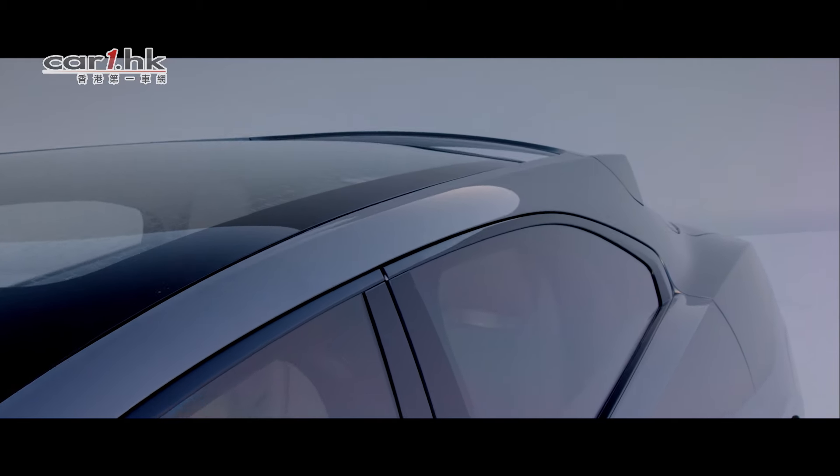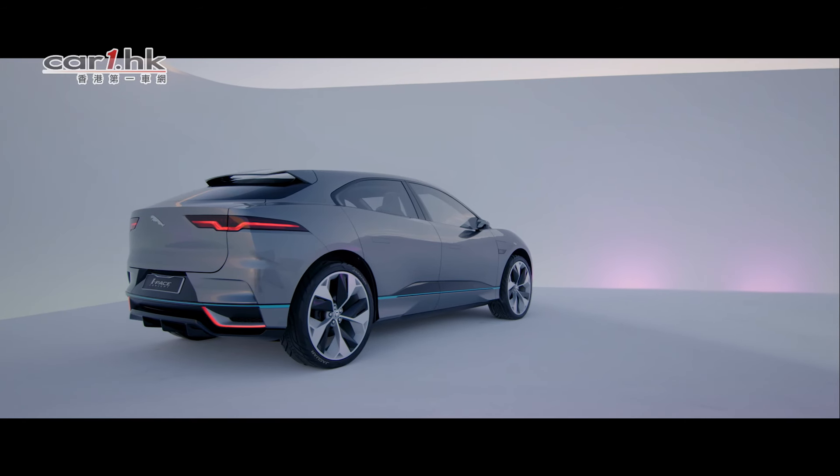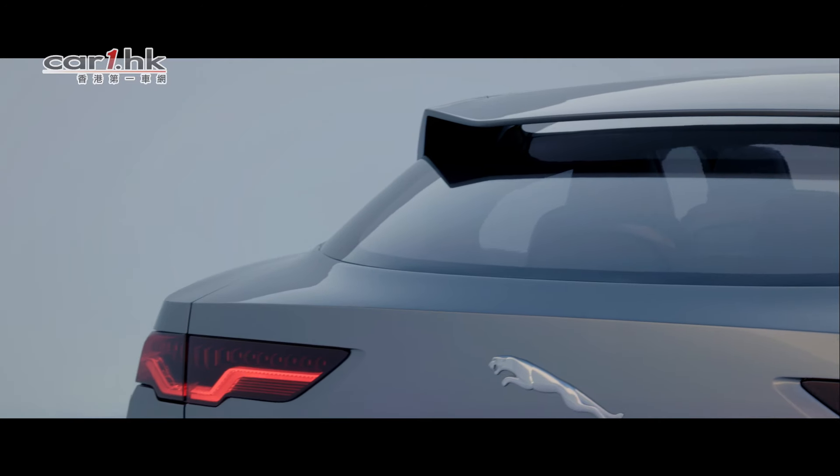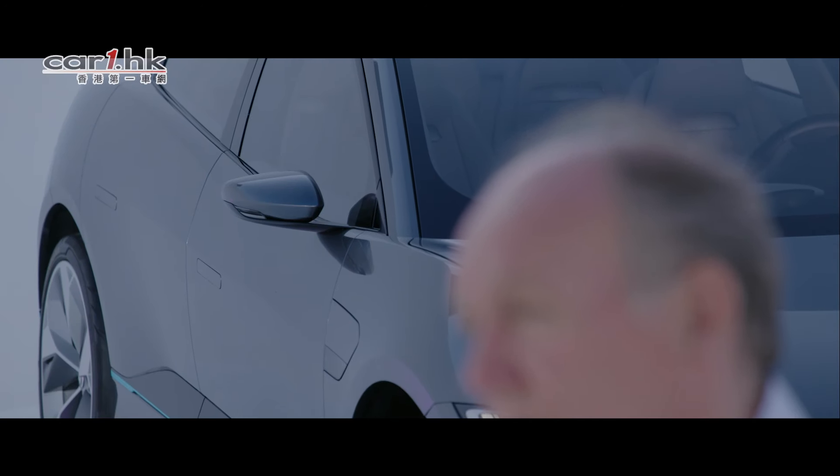The rear of the car is actually quite sheer. The focal point is quite high up, and this is driven very much by the aerodynamics of the car. This gives us a very good drag coefficient of 0.29, which for an SUV is quite exceptional.